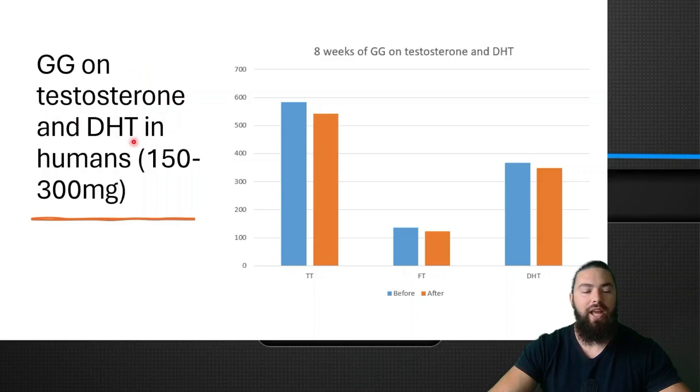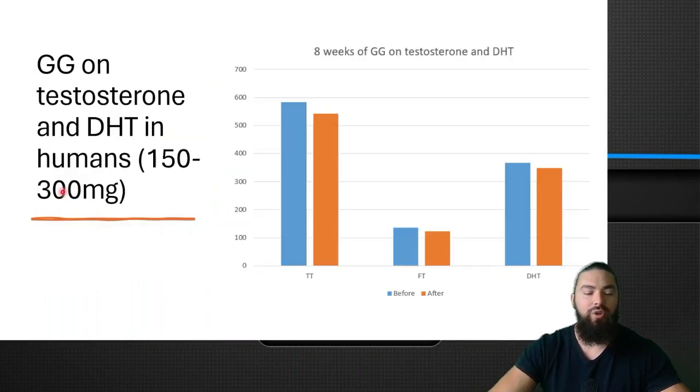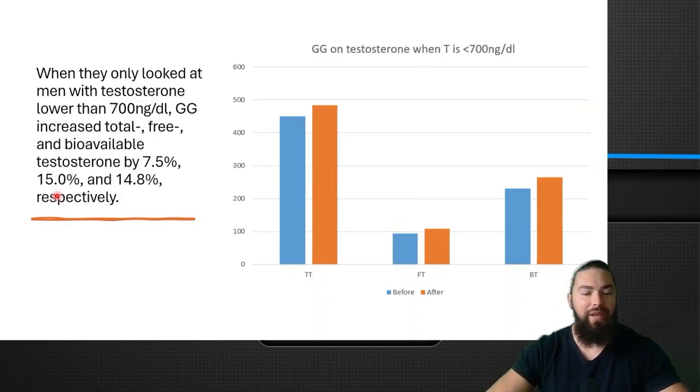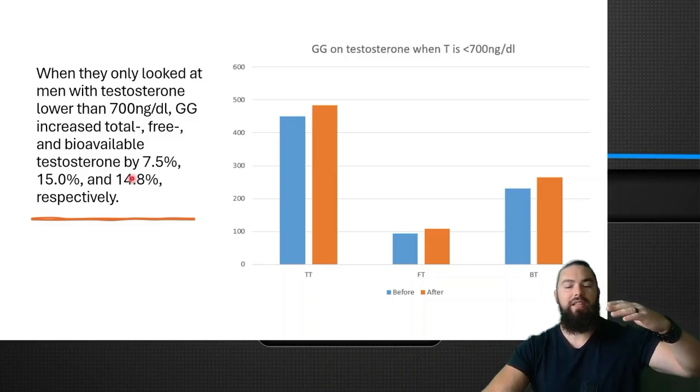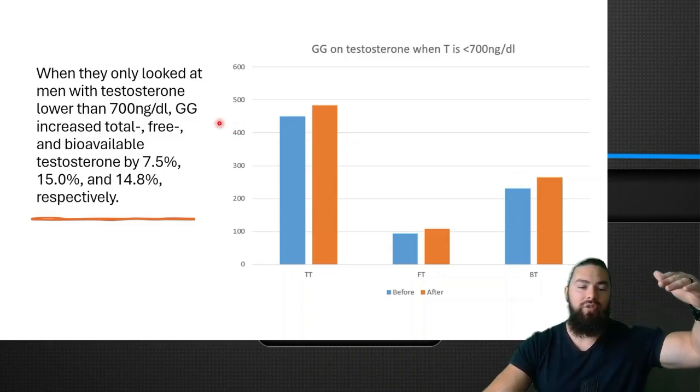Here is the human study on GG and testosterone and DHT in humans. For the first four weeks they used 150 milligrams, and for the next four weeks they used 300 milligrams. Total testosterone didn't increase, free testosterone didn't increase, and DHT didn't increase — massively disappointing. But as mentioned, to replicate the animal study I would need about 800 milligrams, and they used at max only 300 milligrams. So it's possible the reason they didn't see an increase in testosterone was because the dose was too small. The researchers went one step further and did a more in-depth analysis, looking at people with high and low testosterone. When they looked at men with lower testosterone — lower than 700 — GG increased total, free, and bioavailable testosterone by 7.5%, 15%, and 14.8% respectively. So GG was effective at slightly increasing testosterone in men with lower levels, but if the men had over 700 it wasn't really effective.